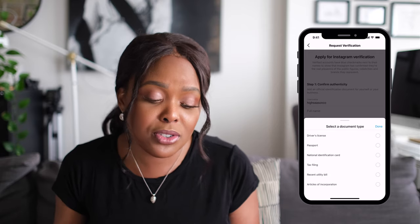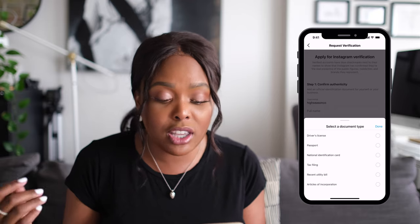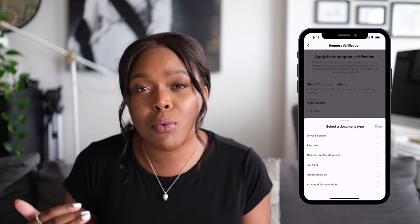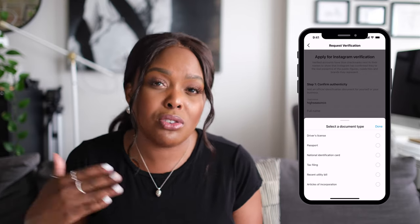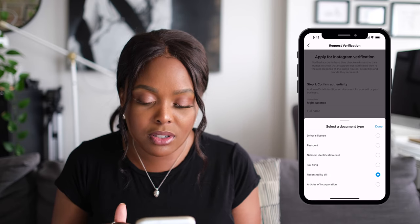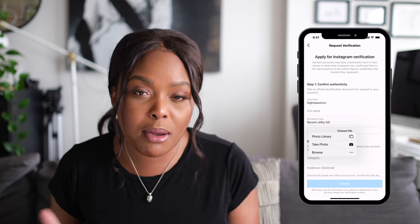If you are a blogger or influencer, that's where you'd put your driver's license, passport, or any other identification card. For iPhone users, attaching documents is so annoying, so what we did and recommend is just saving that document as a JPEG or PNG so you can have it in your camera roll. For example, you could use a recent utility bill and then just choose a file from your photo library to get that done.